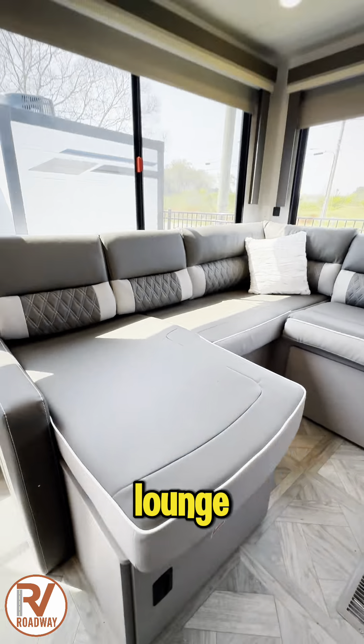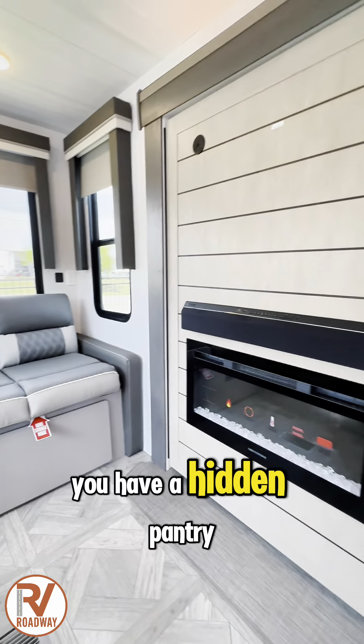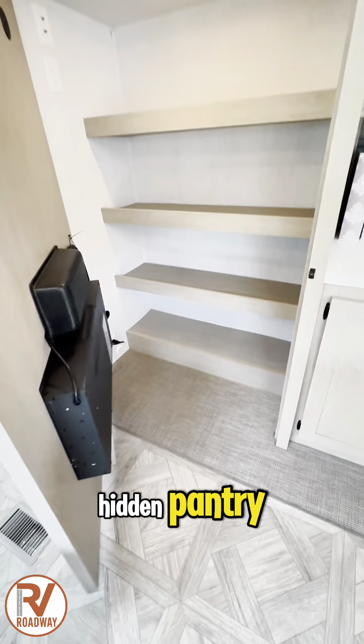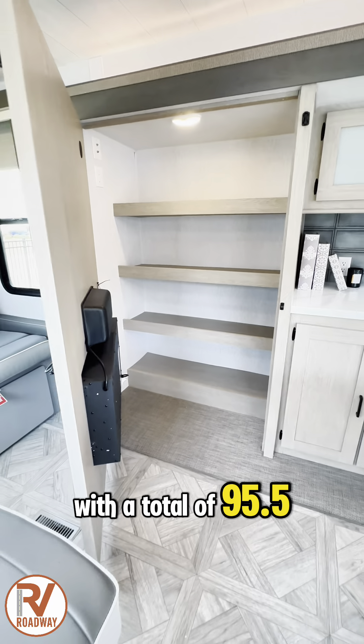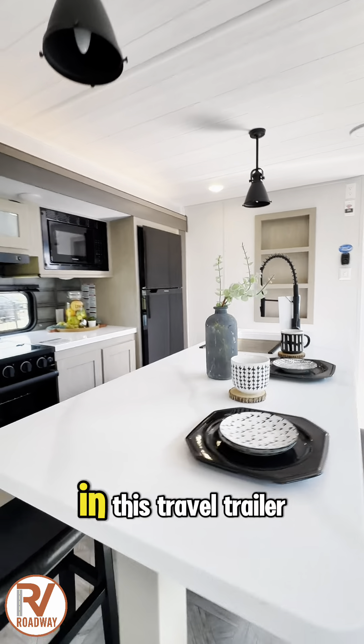You have an L-shaped lounge, and guess what? The best part is that you have a hidden pantry behind your entertainment center. Yes, a hidden pantry. With a total of 95.5 square feet of windows, you have the best view in this travel trailer.